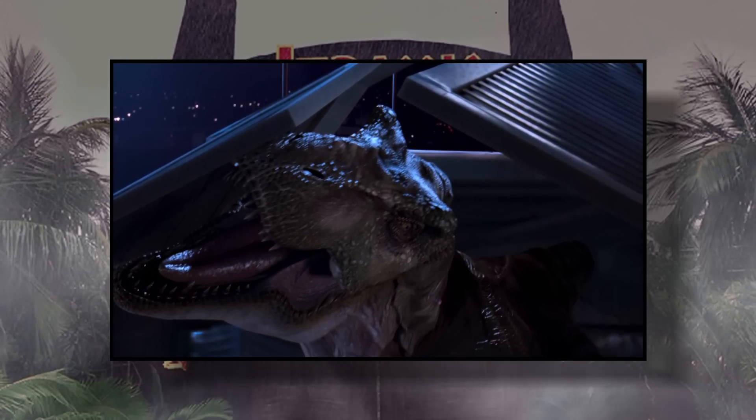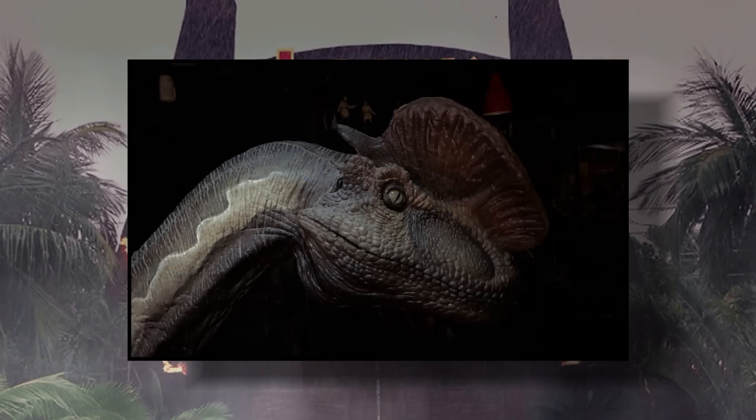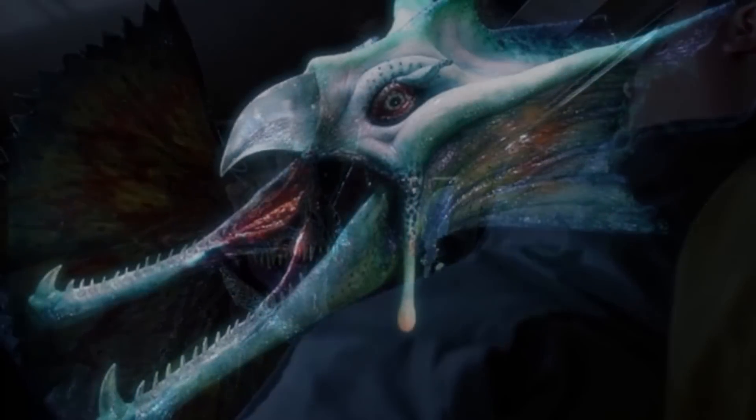Jim also happens to have a big old spitting Dilophosaurus head hanging up like a hunting trophy in his home, and if that doesn't scream massive Jurassic fan, I really don't know what does.